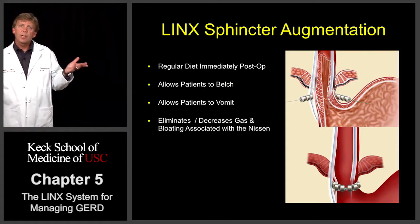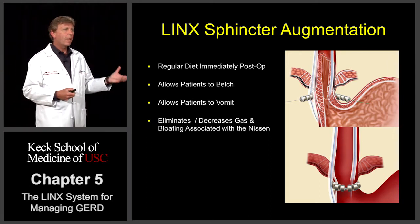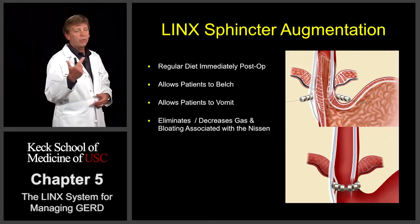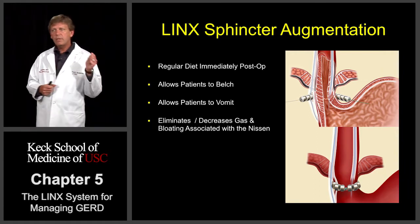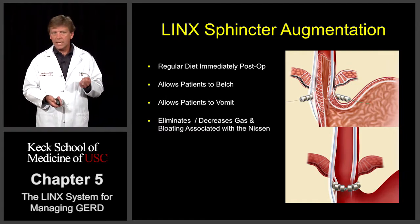We should be able to start patients on a regular diet immediately post-op. It's a very limited surgery, so they should be able to go back on regular food immediately. It should allow them to belch, it should allow them to vomit, and ultimately it should decrease the gas and bloating issues that we've seen with the Nissen fundoplication.